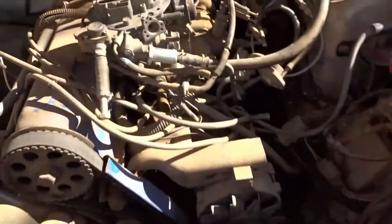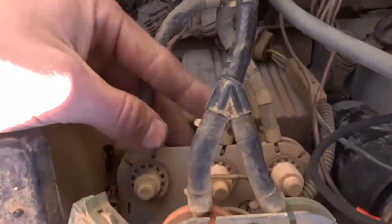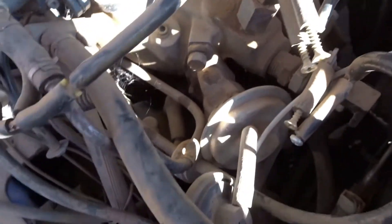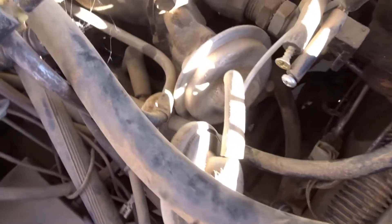We'll come over here to the engine bay and start pulling off some of this spiderweb vacuum garbage. Like, look - what is this? I don't even know what any of this is. Look at all these screws. The more I look at it, the more I see. If it has a screw, it doesn't need to be there.